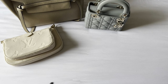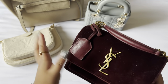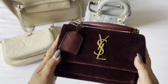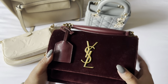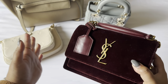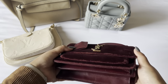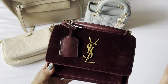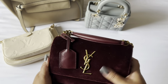My next one would have to be my YSL Sunset Bag in the burgundy velvet. I think I also have a review on this bag because I use it so much. I have had this for years and I take it out every fall and winter because it's such a great fall/winter bag and it's really luxurious with the velvet. Every year I take this out and I'm reminded how much I love this bag. She does have a lot of wear, so you can tell that I use her a lot, but I think it's just because I love it so much.